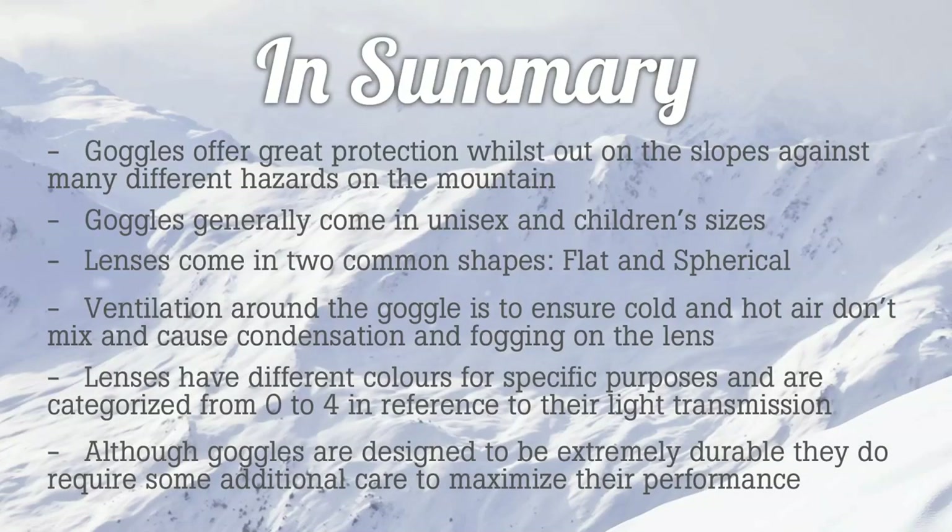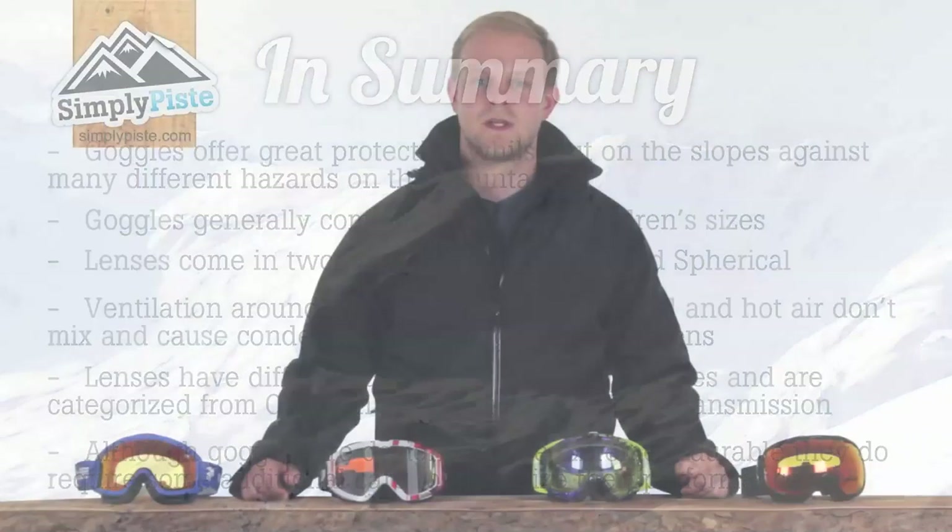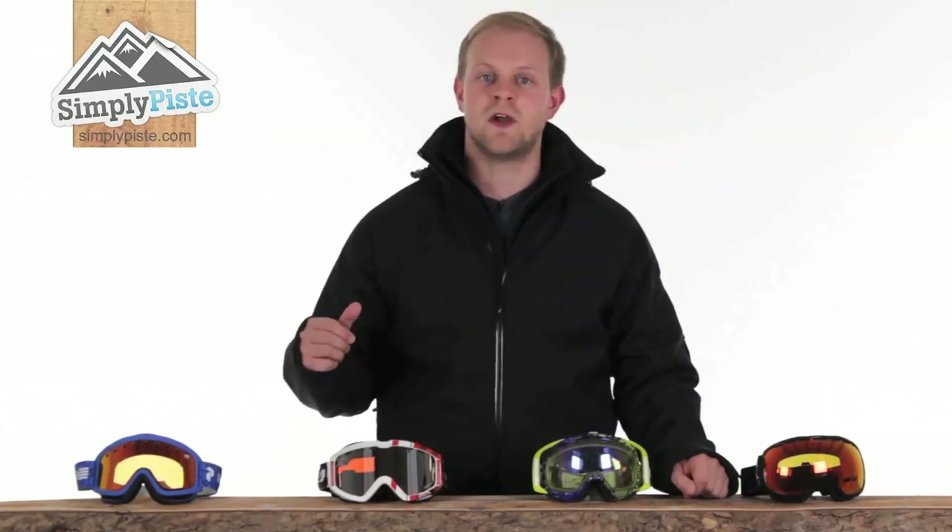To summarise: goggles offer great protection whilst out on the slopes against many different hazards on the mountain. Goggles generally come in unisex and children's sizes. Lenses come in two common shapes — flat and spherical. Ventilation around the goggle ensures hot and cold air don't mix and cause condensation and fogging. Lenses have different colours for specific purposes and are categorised from 0 to 4 in reference to their light transmission. Although goggles are designed to be extremely durable, they do require some additional care to maximise their performance. We hope this has been of help, and please feel free to browse at other departments here at SimplyPeace.com.